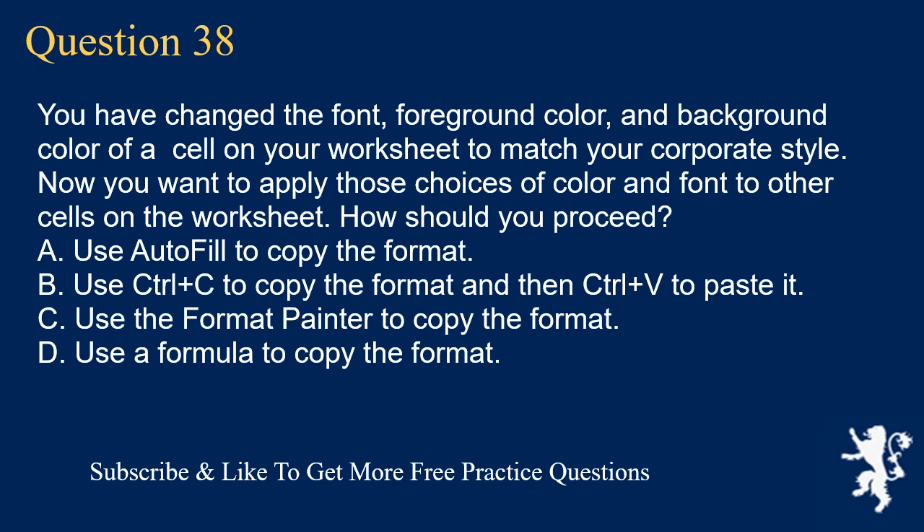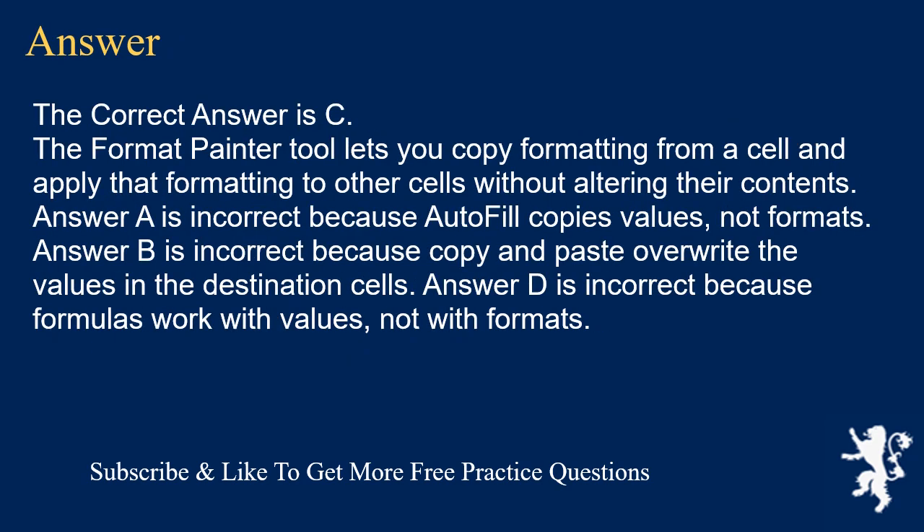Question 38. You have changed the font, foreground color, and background color of a cell on your worksheet to match your corporate style. Now you want to apply those choices of color and font to other cells on the worksheet. How should you proceed? A. Use AutoFill to copy the format. B. Use Ctrl+C to copy the format and then Ctrl+V to paste it. C. Use the Format Painter to copy the format. D. Use a formula to copy the format. The correct answer is C. The Format Painter tool lets you copy formatting from a cell and apply that formatting to other cells without altering their contents. Answer A is incorrect because AutoFill copies values, not formats. Answer B is incorrect because copy and paste overwrite the values in the destination cells. Answer D is incorrect because formulas work with values, not with formats.